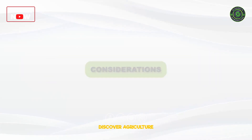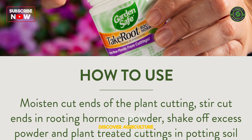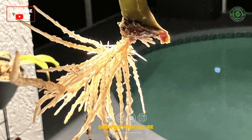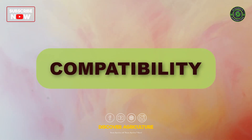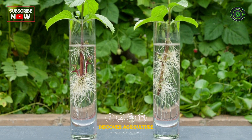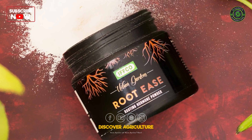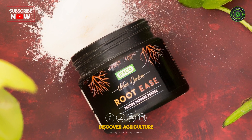Considerations. Concentration: Follow manufacturer guidelines carefully to avoid overuse, which can hinder root development. Compatibility: Ensure the rooting hormone is suitable for the plant species you're propagating. Storage: Store rooting hormones according to instructions to maintain their effectiveness over time.